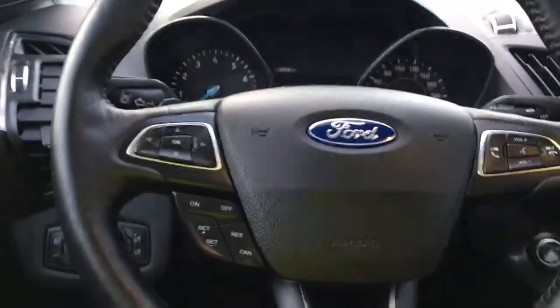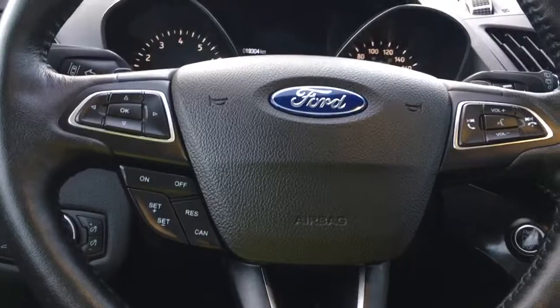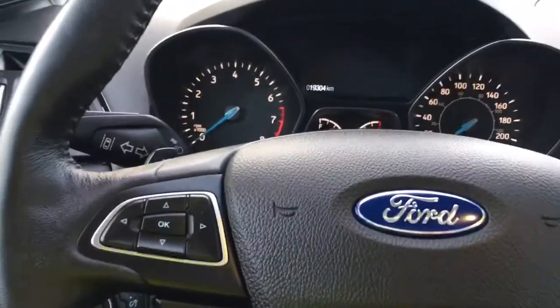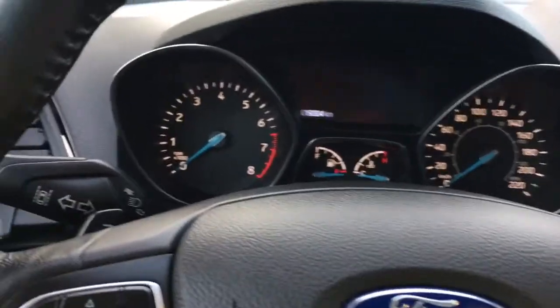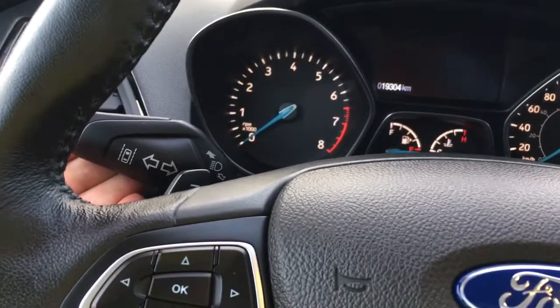Your steering wheel can tilt and telescope, and on the face of it you have dash controls, cruise control, and the Sync voice-activated system. You also have paddle shifters to the left and to the right, and lane keeping on your shifter here.